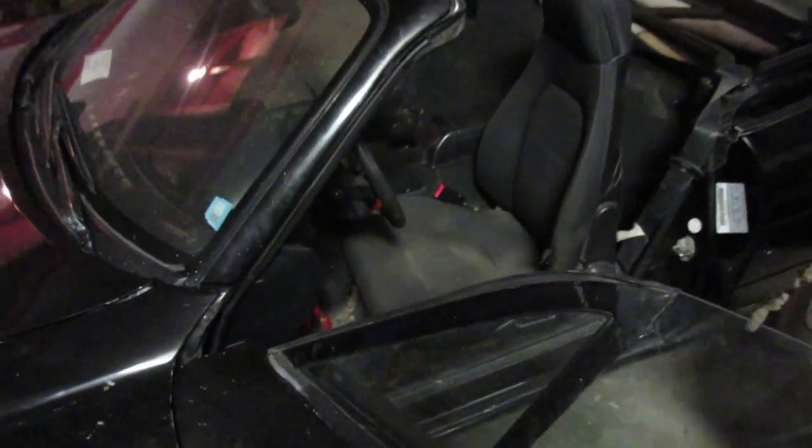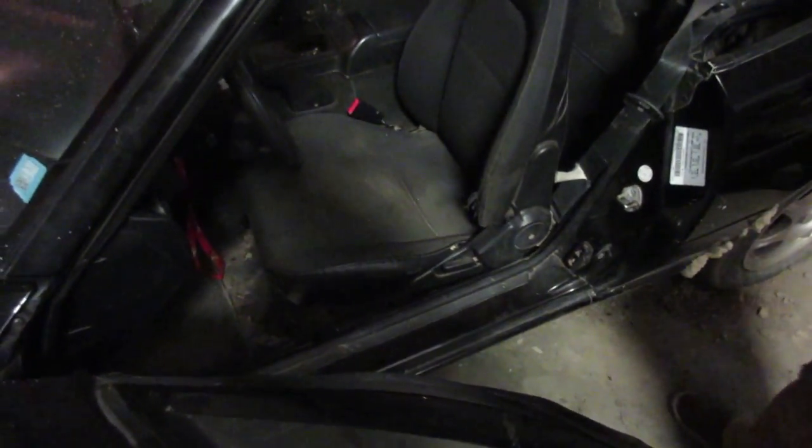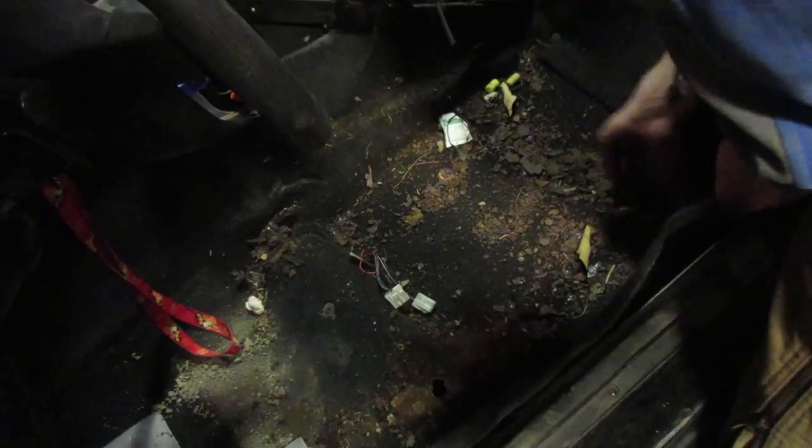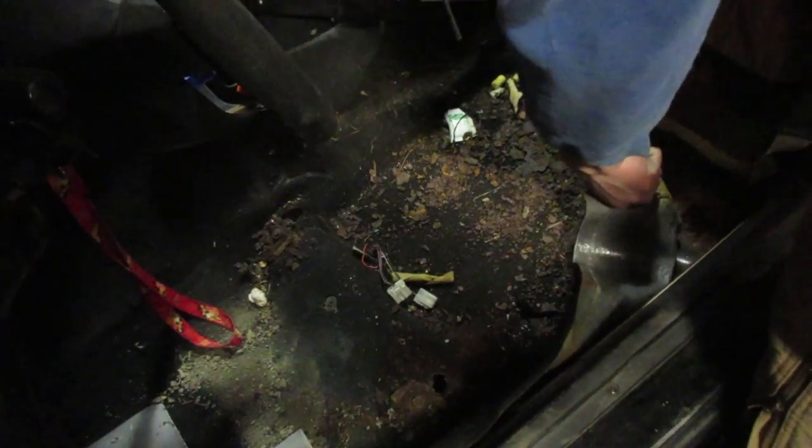What'd you do, Joel? I don't want to fix this thing. One more bolt — pull up the carpet and see what kind of mess we're getting into. Ready? This is not good. Oh my gosh. Never had a carpet rust to the floor before.